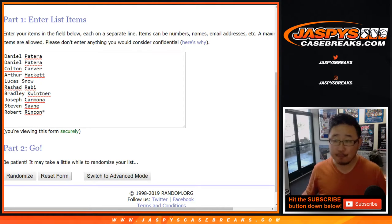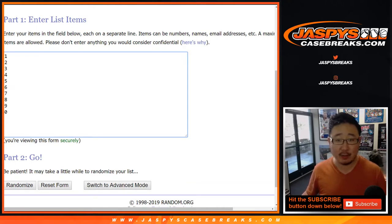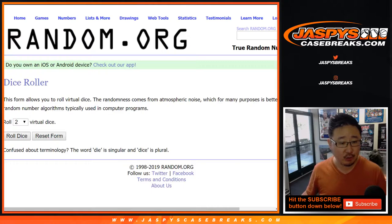Big thanks to these folks right here. Regular, standard, random number block break. There are the numbers. Let's roll the dice.